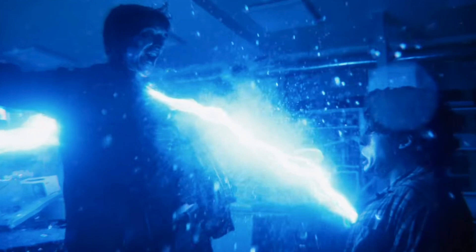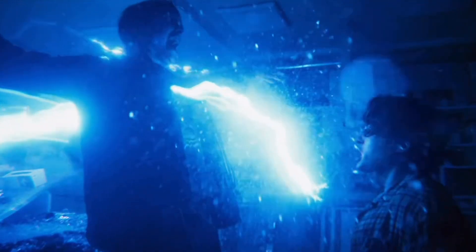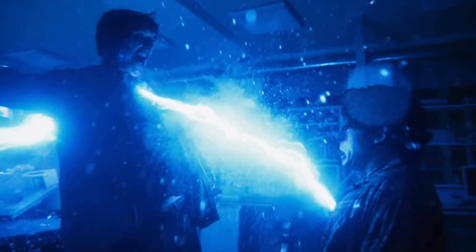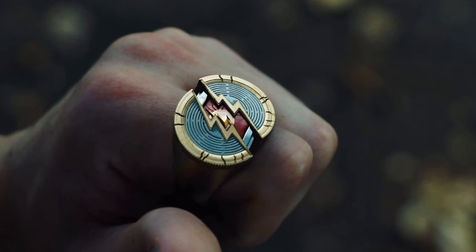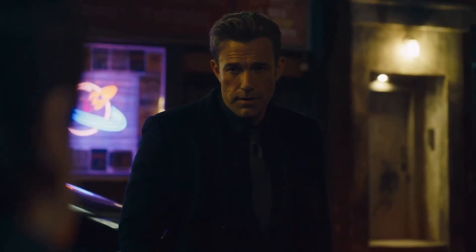The same thing applies to the lab shot with the two Barry Allens. It seems to be a power-transferring scene where we have blue lightning going through both Flashes. Once again, this is blue lightning with Barry Allen without the new Flash suit — this is Barry Allen in normal clothes, with blue lightning passing through him and going into the other Barry Allen.